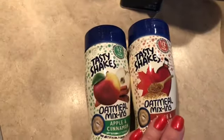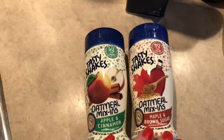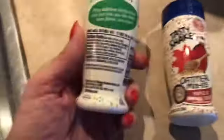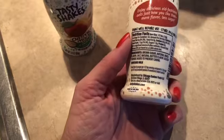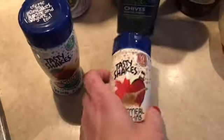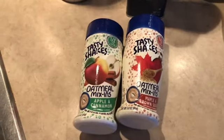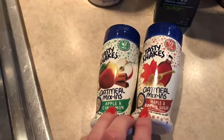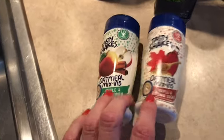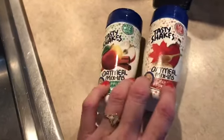I picked up one more thing I was super excited about — I didn't even know these existed. They're called Tasty Shakes oatmeal mix-ins. I have an apples and cinnamon and a maple and brown sugar flavor. They're only 10 calories per serving — I thought they'd be zero smart points, so I'll scan them and put the points up on screen if they're not zero. I love maple and brown sugar flavor, and these were on sale at Kroger's!